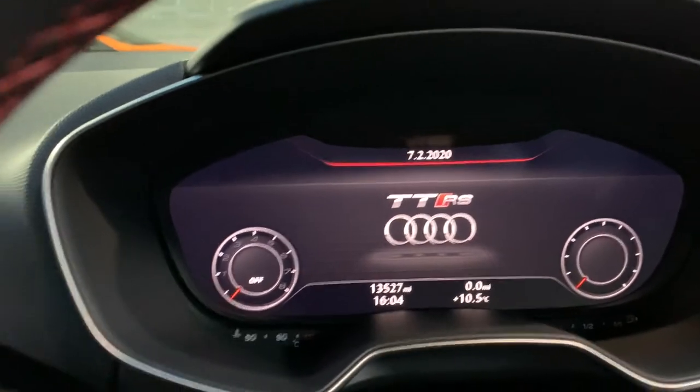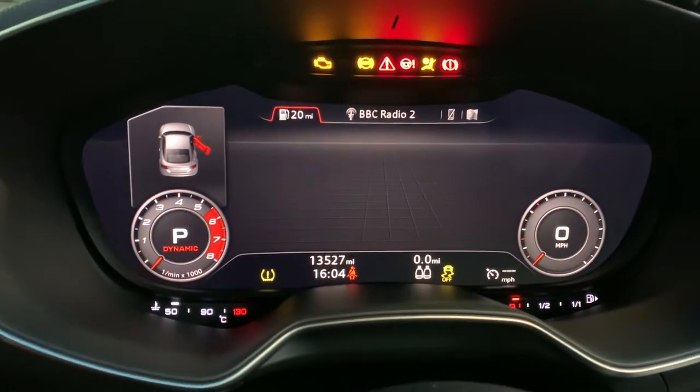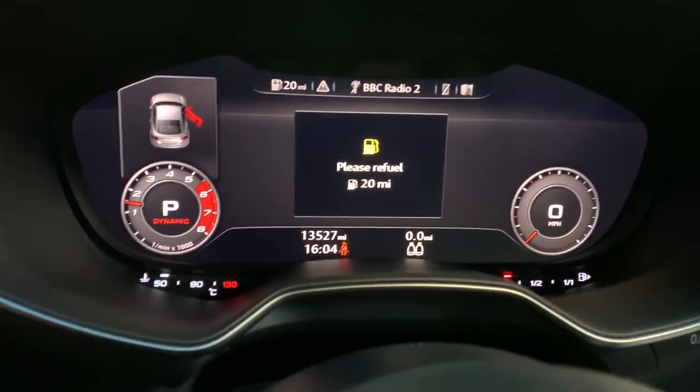13,500 miles on it. It says please refuel — we'll put some fuel in it before you buy it, don't worry.